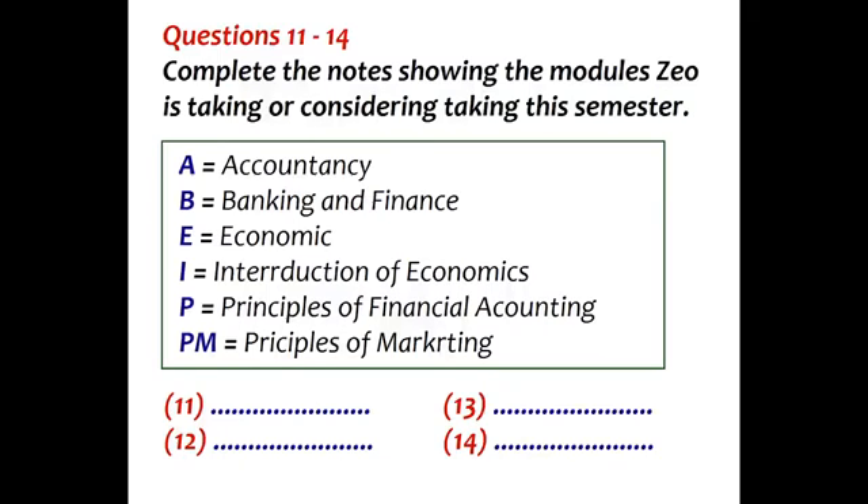How are you getting on, Zoe? Feeling at home yet? Well, more or less. There are still some things I need to buy, and I haven't found my way to all the facilities yet, but I really love the campus, and I've already made a few friends. Fantastic. Now let's see what we can do to get your studies off to the right start too. You're on the foundation course, so you can take up to eight modules. What we advise is that you take four modules in the first semester, and assuming everything goes well, four in the second. Have you decided which you want to take in this semester? I haven't made my mind up yet.